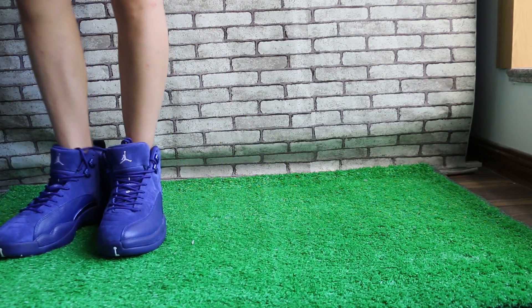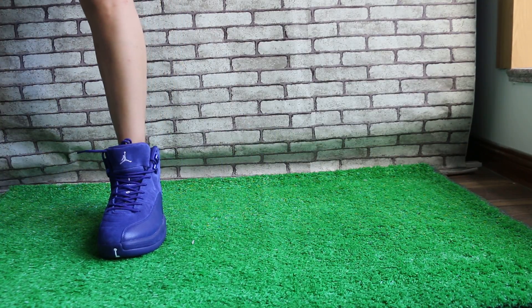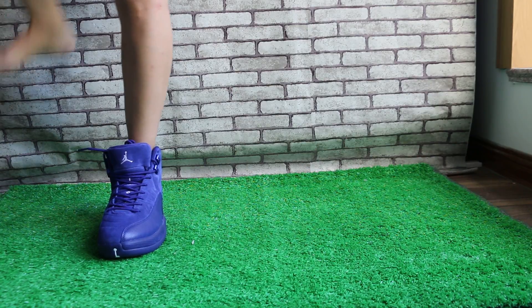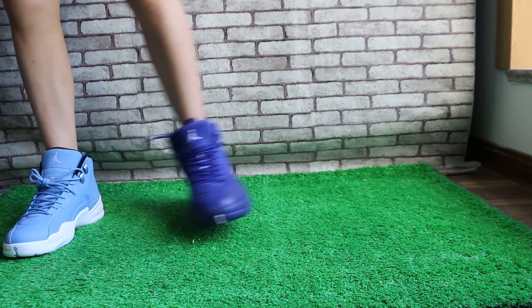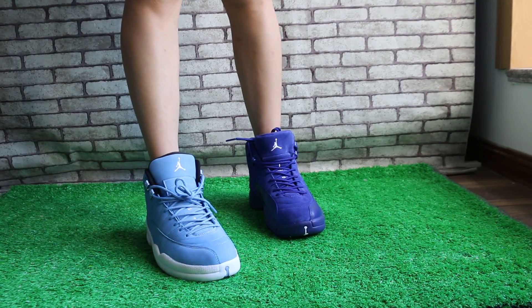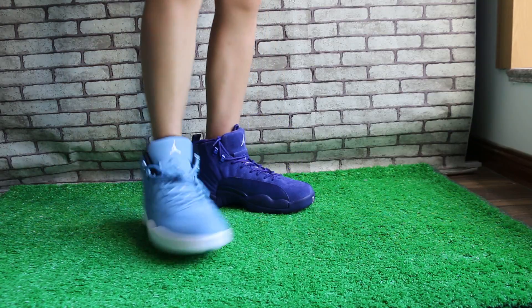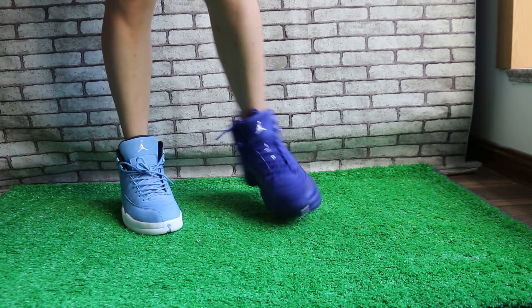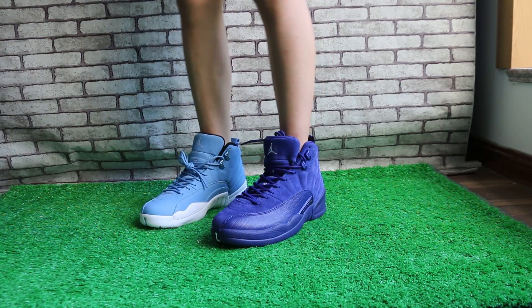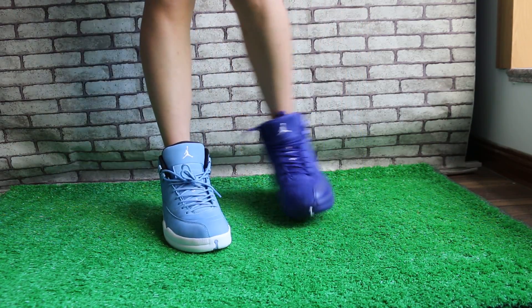Next, I will show you the Air Jordan 12, the Pantone. Which pair do you like best? Please comment on my YouTube channel to tell me.